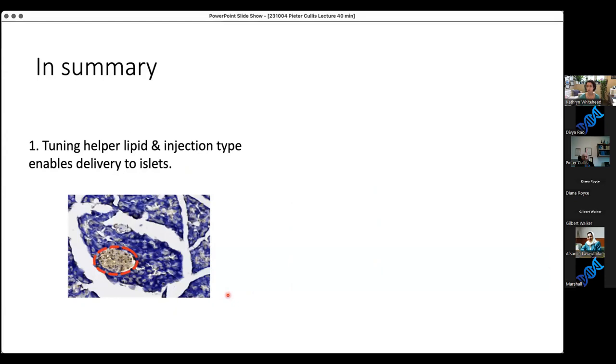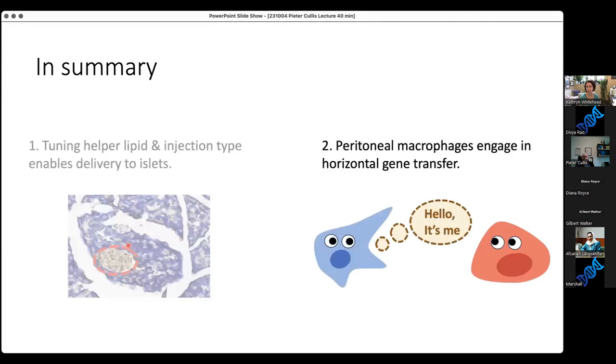In summary, what I've shown today is that we can take our favorite ionizable lipid and formulate particles in which we tune both the helper lipid charge and the route of administration to deliver RNA to the pancreas. The islets are where most of the protein expression is happening. Peritoneal macrophages are doing something very interesting to help in this process, perhaps by engaging in horizontal gene transfer mediated by extracellular vesicles.